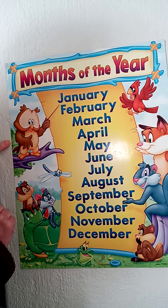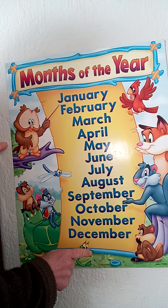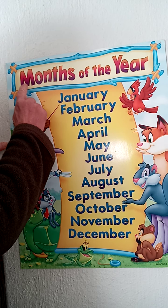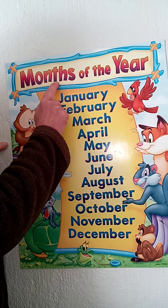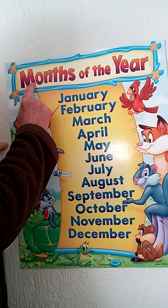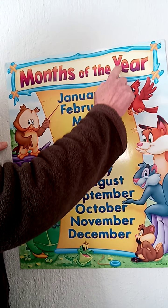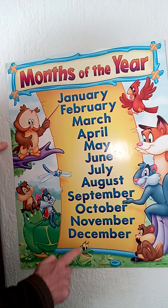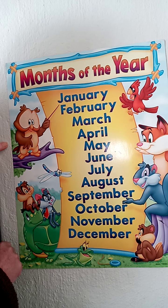And from remembering our capital letters — because these are months of the year, that heading is with a capital. But normally 'months' would be a small letter, and 'year' would also be a small letter. But because these are months that have special names, each one starts with a capital.